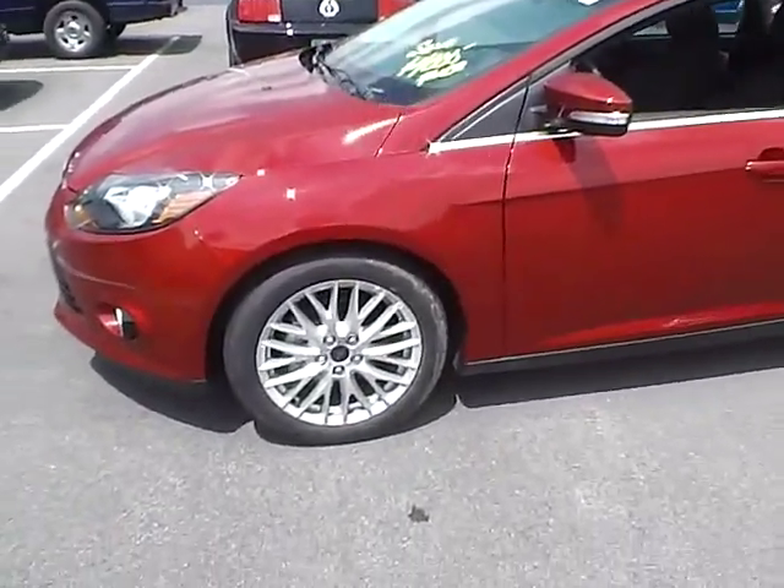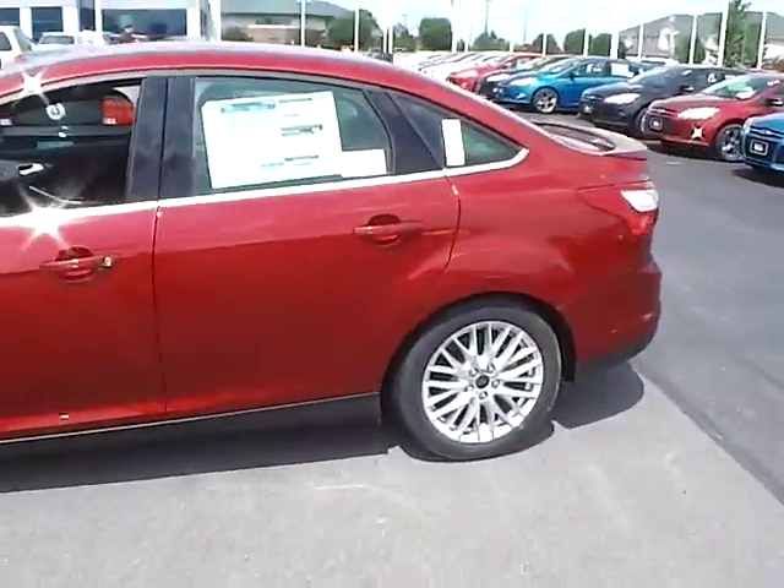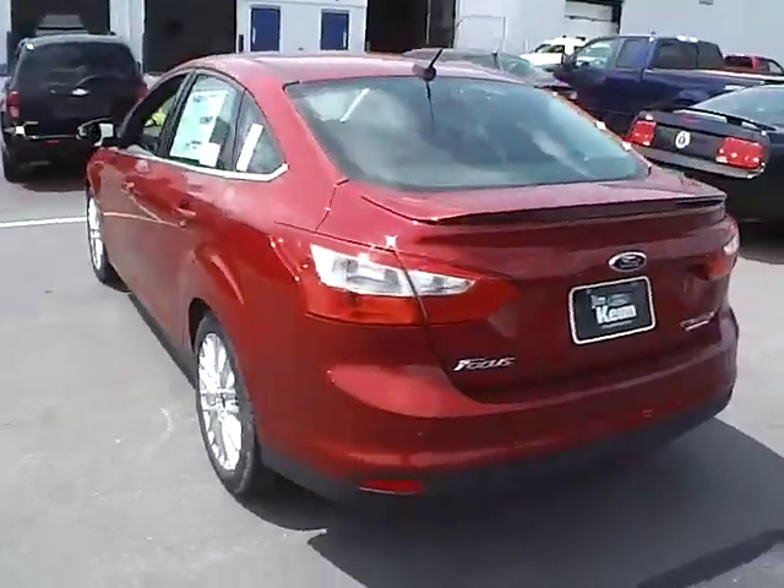It features a charcoal black leather interior, 17 inch alloys, Cooper tires, rear spoiler, and rear parking sensors.